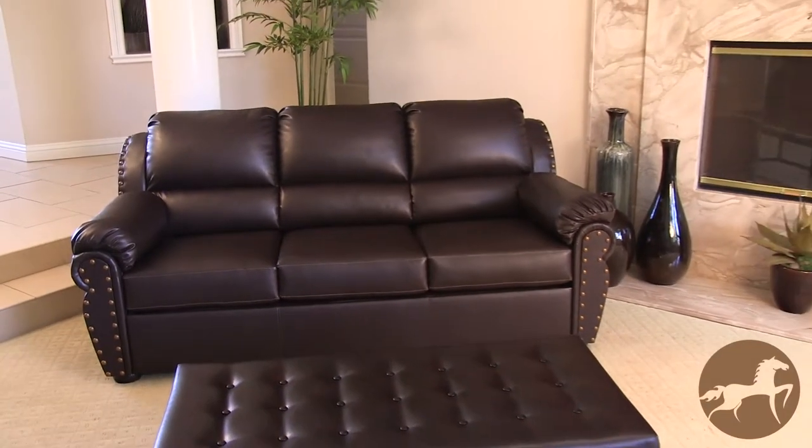I'm Christopher Knight and I created the Christopher Knight Home Brand to help reduce the apprehension that you may have in buying home furnishings online. Introducing the Hadley Brown Leather Sofa Bed.